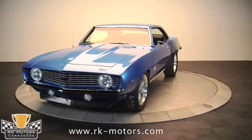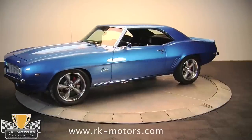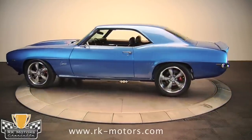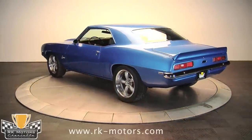This 1969 Camaro features 3 of the most famous numbers in all of automotive history: 427 — as in 427 cubic inches, as in LS7 V8, as in 650 dyno proven horsepower.